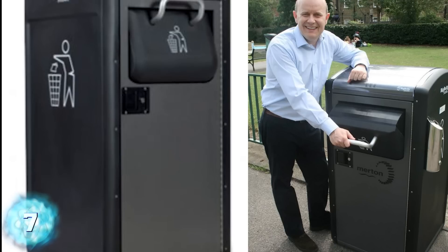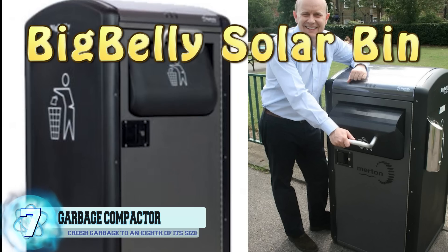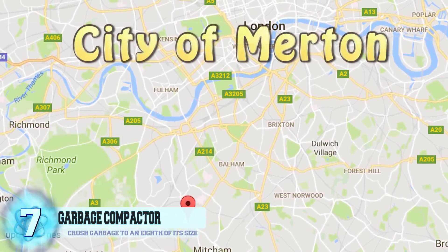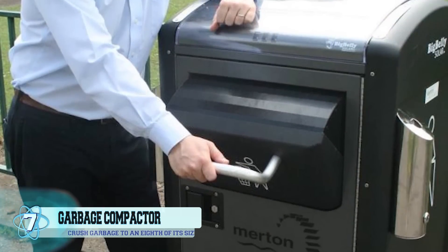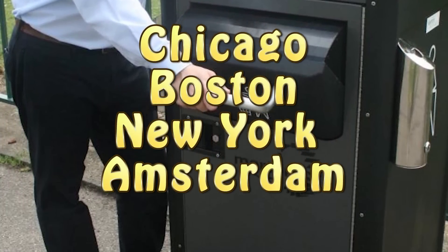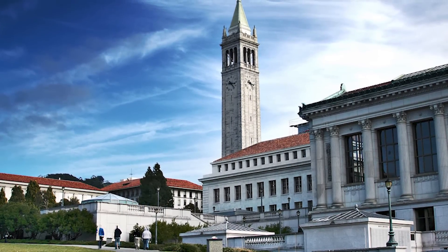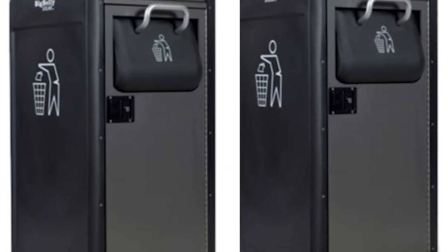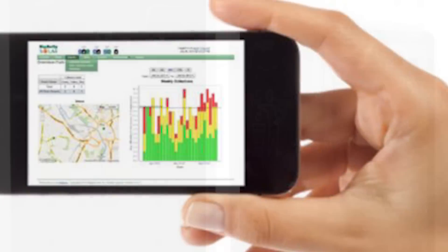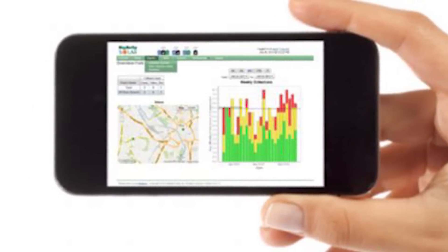Number 7: a solar-powered garbage compactor. Appropriately named the Big Belly Solar Bin, this compactor was first introduced in 2013 and underwent trials in Merton, southwest London. Since then, compactors have appeared in cities like Chicago, Boston, New York, and Amsterdam, and on the University of Berkeley campus in 2015. The Big Belly Solar Bin collects solar energy to crush garbage to an eighth of its original size, and when it's 85% full, it sends a text message to notify that it needs to be emptied.